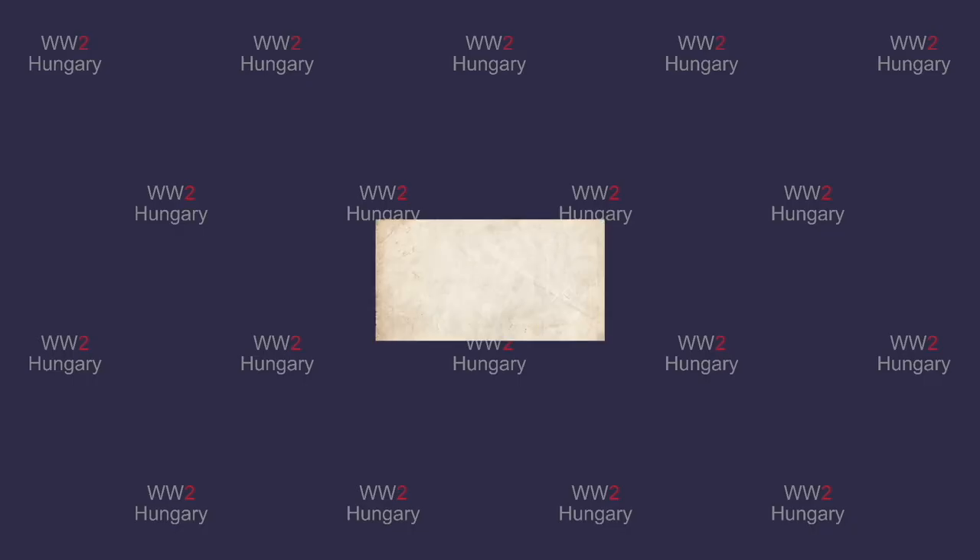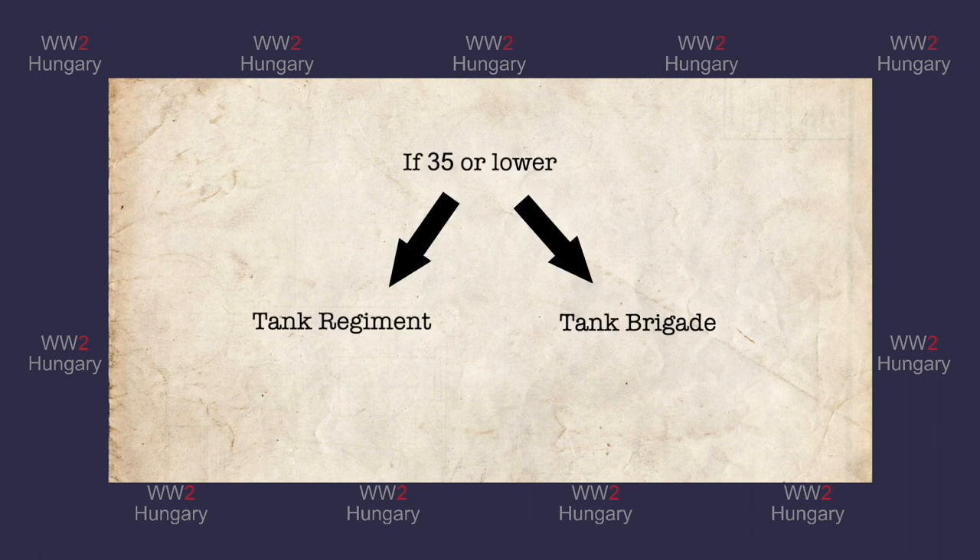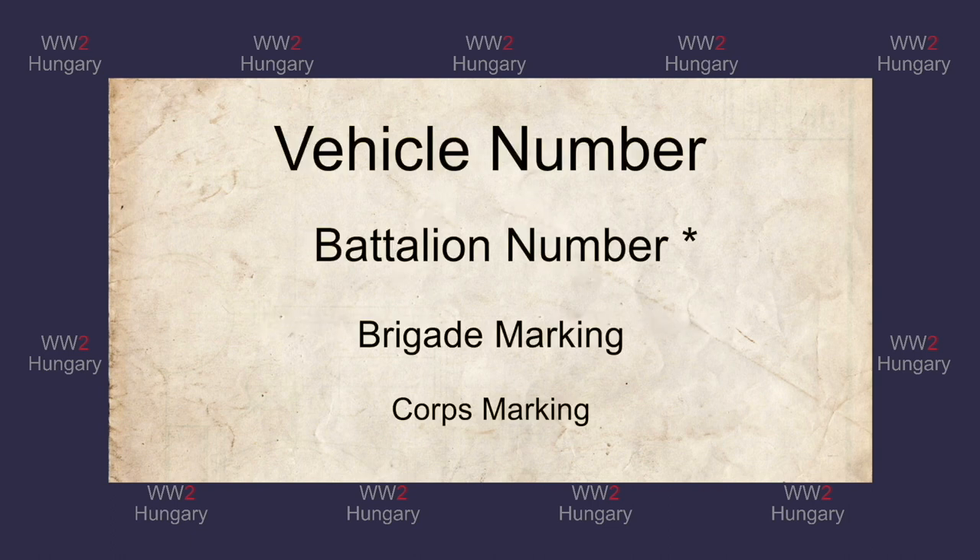With the numbering system understood, we come across the first sign of many Soviet marking complications. How can we tell if a tank is part of a tank regiment or a tank brigade if the vehicle number is below 35? What's worse is that some tank regiments had extra tanks attached to them. If the vehicle number is over 40, we can be confident that the tank is part of a tank brigade. So, how do we identify tanks with numbers below 35? In Soviet tank identification, one needs to remember that at a maximum only four pieces of identification information can be present. Usually there were only two that were standard on most tanks: the vehicle number and the brigade number.